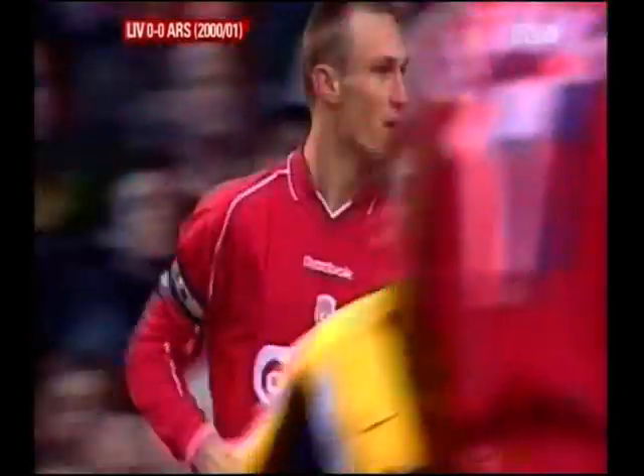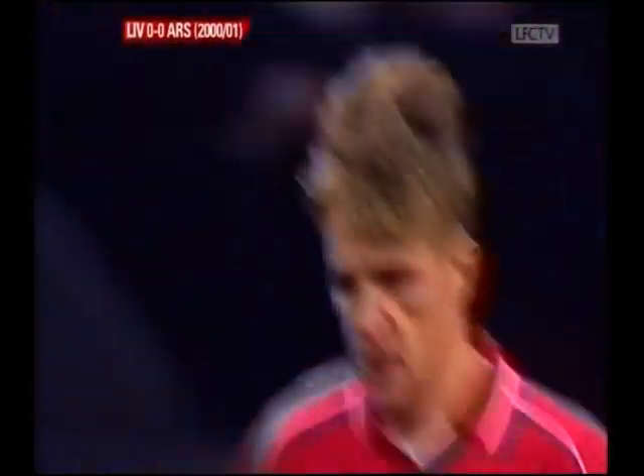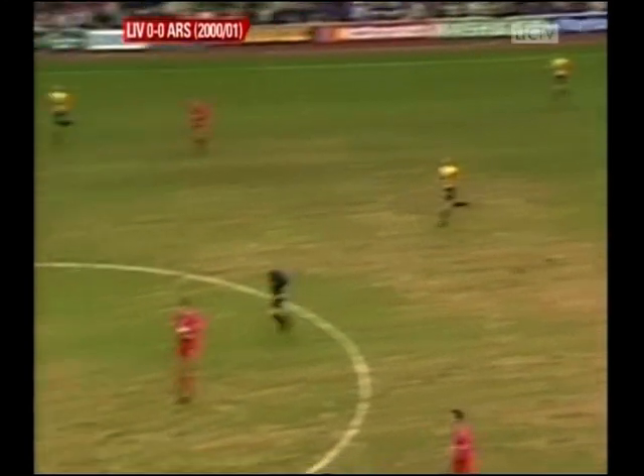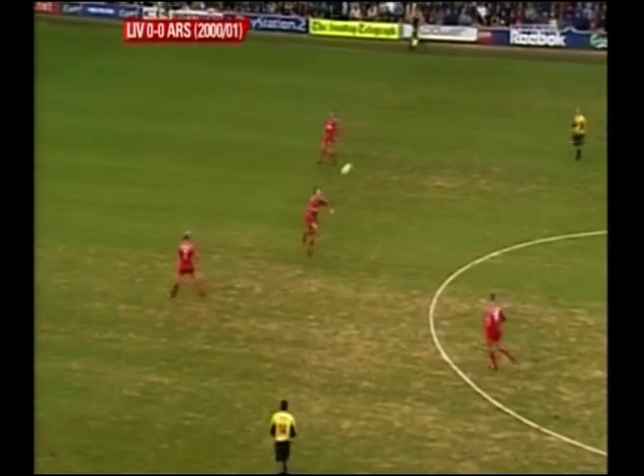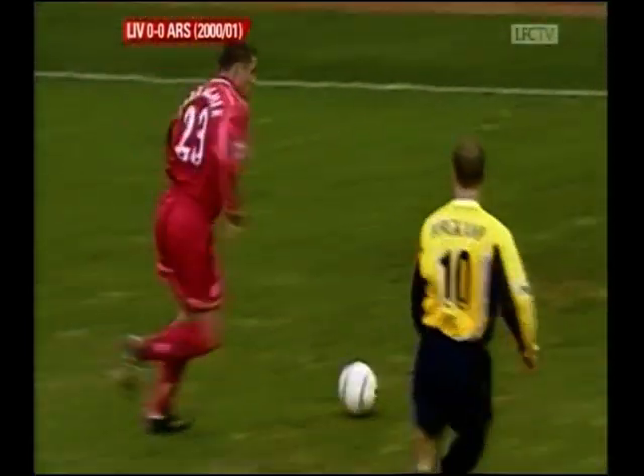But he has played in the centre of defence several times already this season. Sami Hyypia — a large presence for Arsenal to be aware of. The downward header by the new man Bishkan carried no real power. Igor Bishkan's fourth appearance since his £5.5 million move from Dinamo Zagreb.